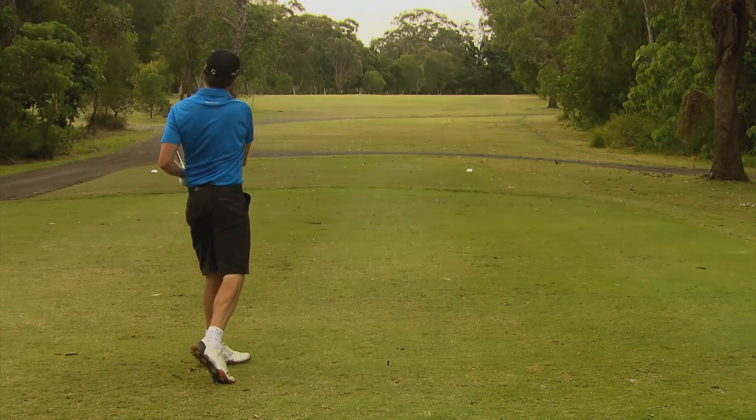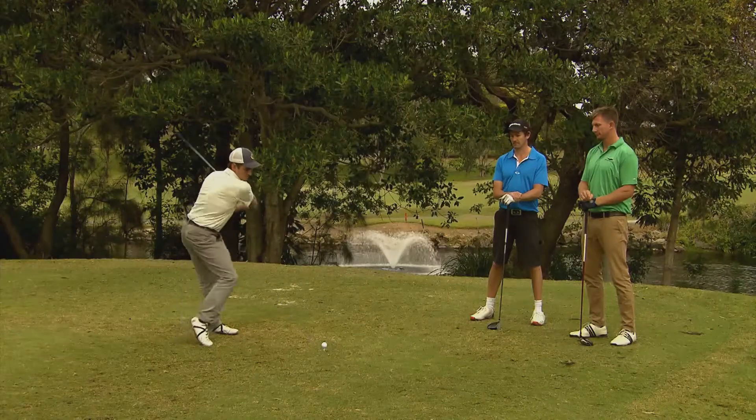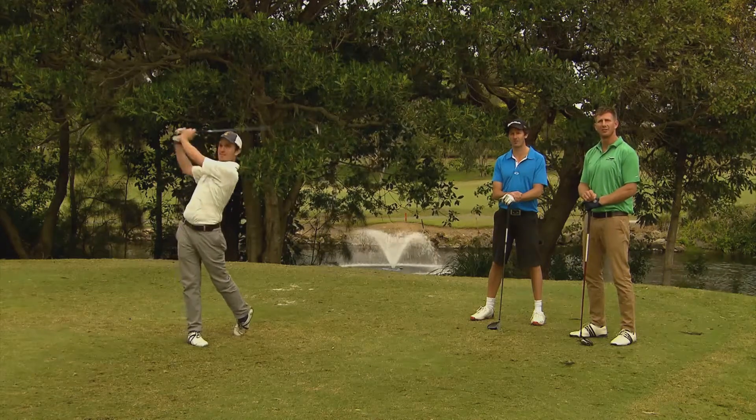Oh, great shot — that's the best one of the day! Wow, great shot.